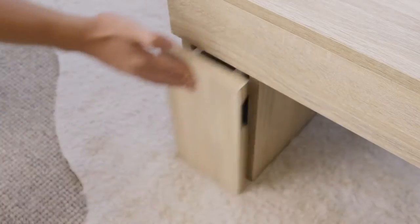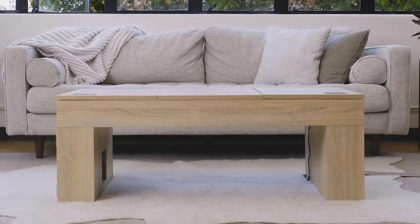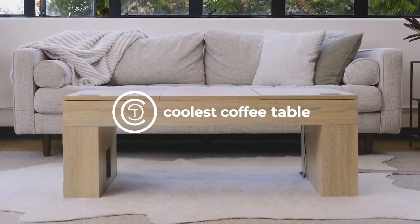So if you're ready to take your home furniture to the next level, back our campaign now and get yourself the coolest coffee table. See you next time. Thank you.